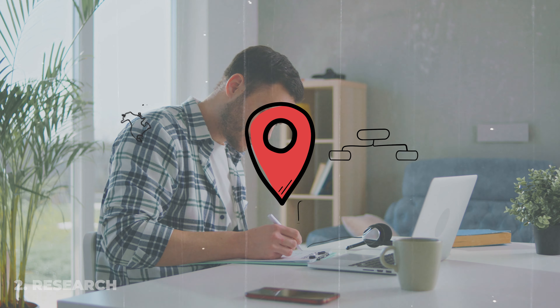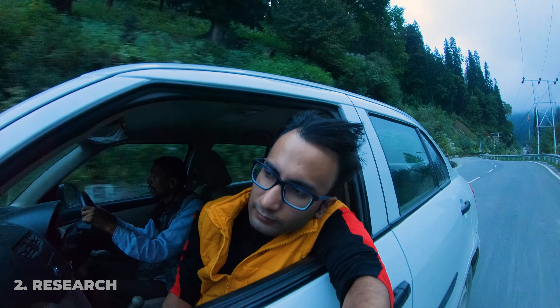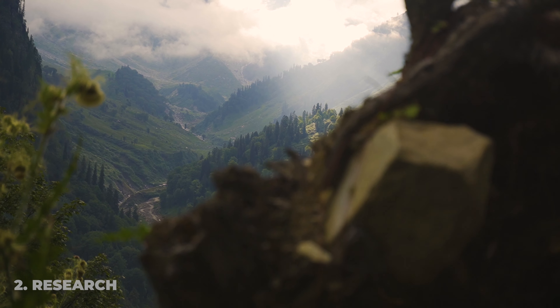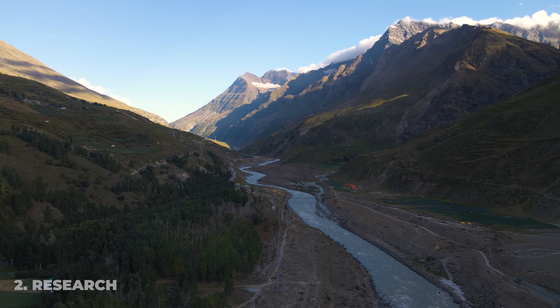Do research on the place you are visiting. The more you research, the more comfortable you will be during your vlog. For example, if you are going to visit Manali in Himachal Pradesh, research the history of that place, the local stories, and the background story of those sightseeing spots. Using these elements in your vlog makes it more engaging for viewers and adds value to your video.